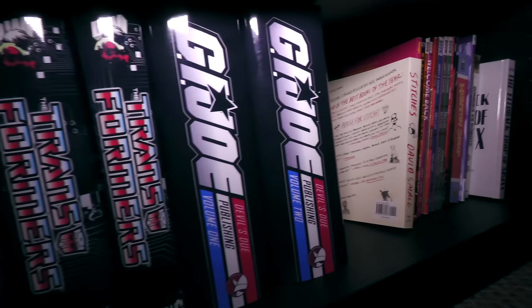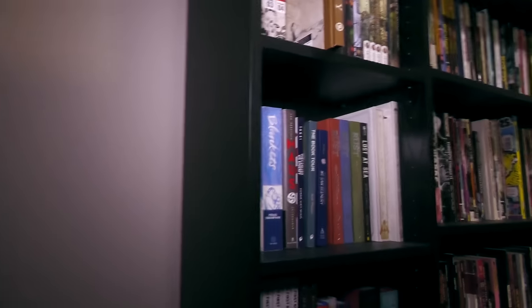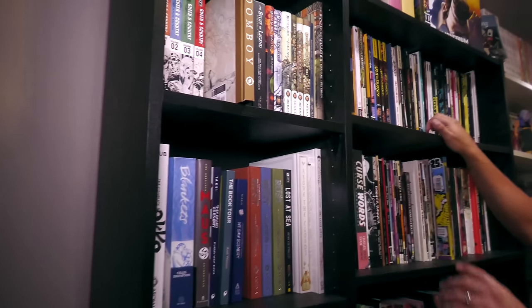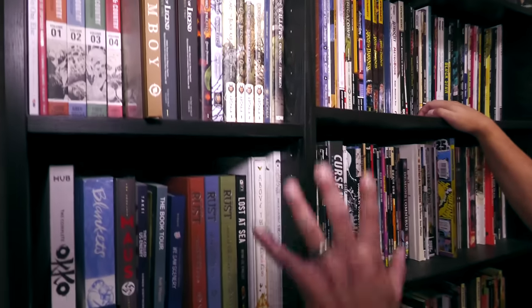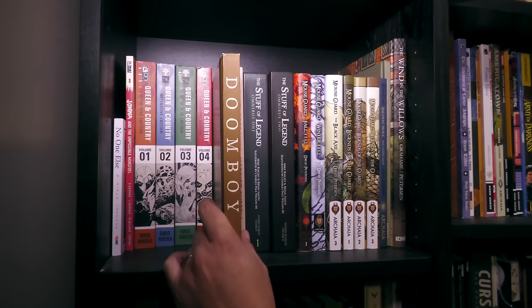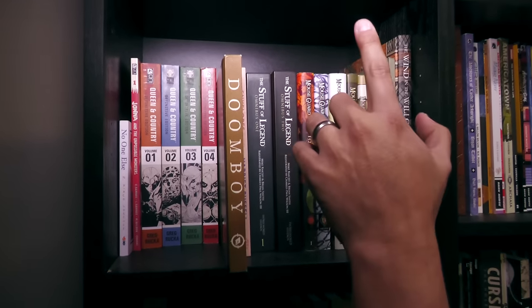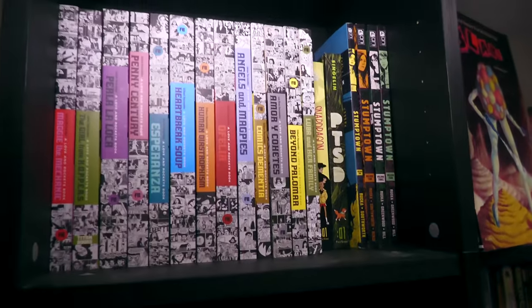But speaking of hidden gems — that's what we're going to talk about next, where I get most of my hidden gems. So we're going to be looking at these two shelves. This shelf right here is a very small shelf, but these are some of my favorite stories that don't get a lot of love.